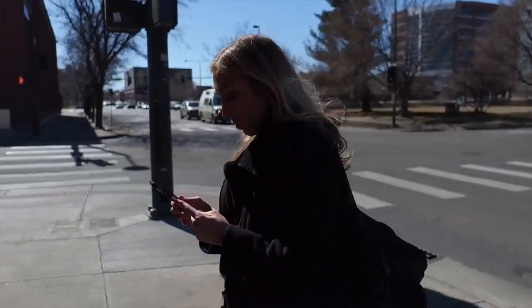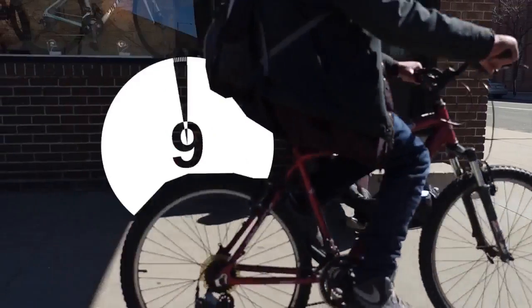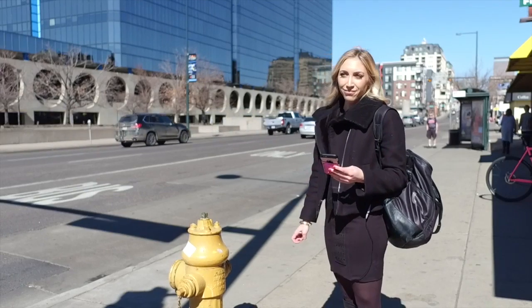The driver is going to show up in six minutes. Once you figure out where to go, it's just a waiting game. I'm at the right location. Five minutes turned into another five minutes — I realized the driver must be picking up passengers ahead of me, which may or may not delay my ride.